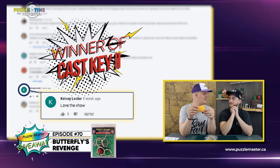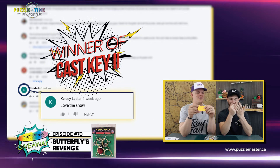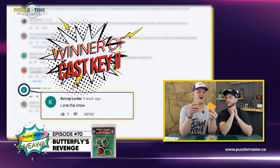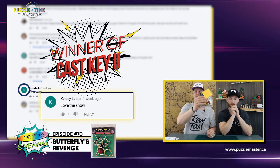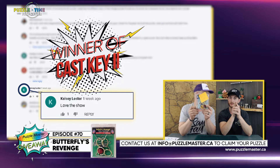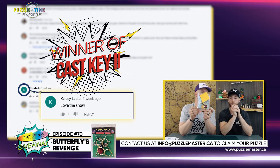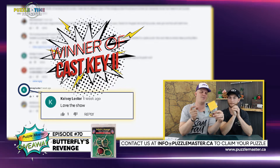I suspect this is Dennis Lester's some relation — maybe daughter. I don't know. He's the Puzzling Corner. Puzzling Corner? Yeah. So Kelsey Lester, you have won yourself Butterfly's Revenge. Info at puzzlemaster.ca is what I've been told to use. So info at puzzlemaster.ca — email us there to get your puzzle.